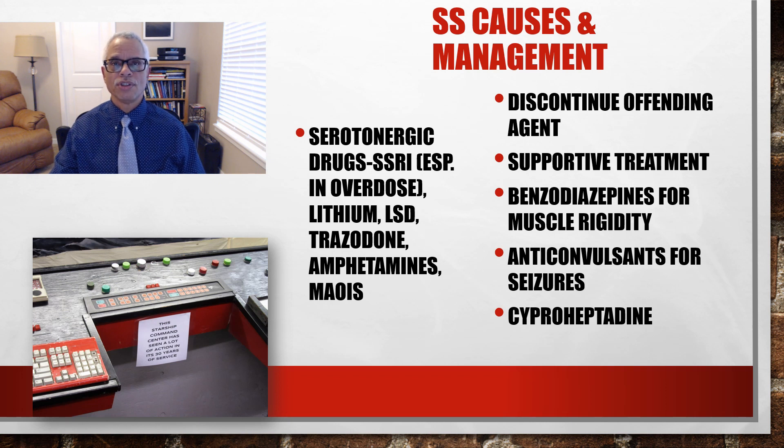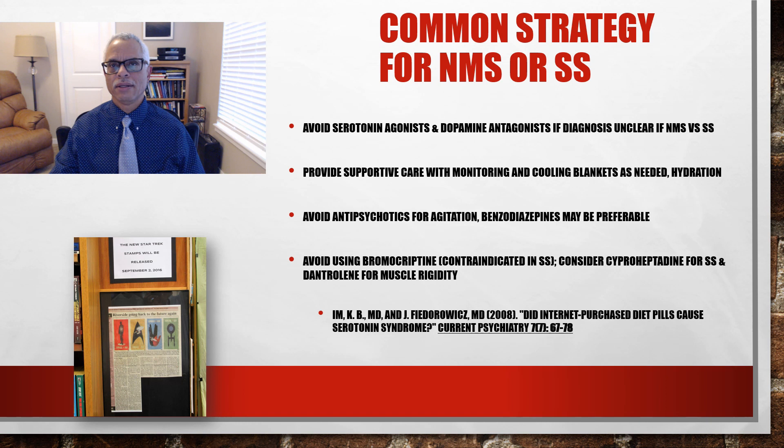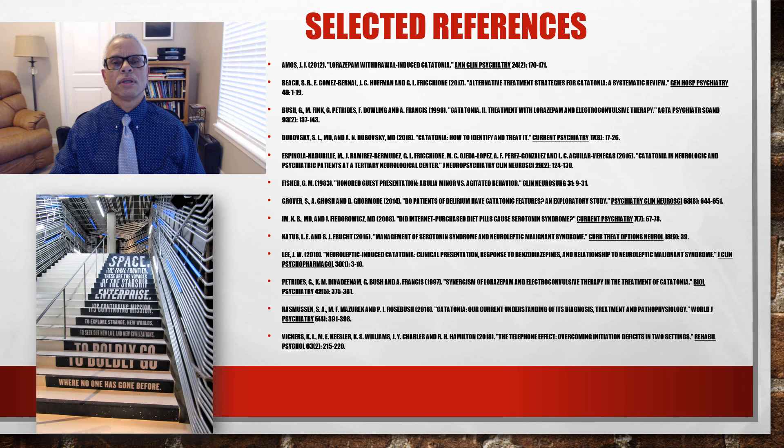This table distinguishes neuroleptic malignant syndrome from serotonin syndrome, and the items highlighted in red are important to take note of. A common strategy for NMS or serotonin syndrome would be to avoid serotonin agonists and dopamine antagonists if the diagnosis is unclear. Providing supportive care is critical — avoiding antipsychotics, using benzodiazepines, and avoiding bromocriptine, which is contraindicated in serotonin syndrome.